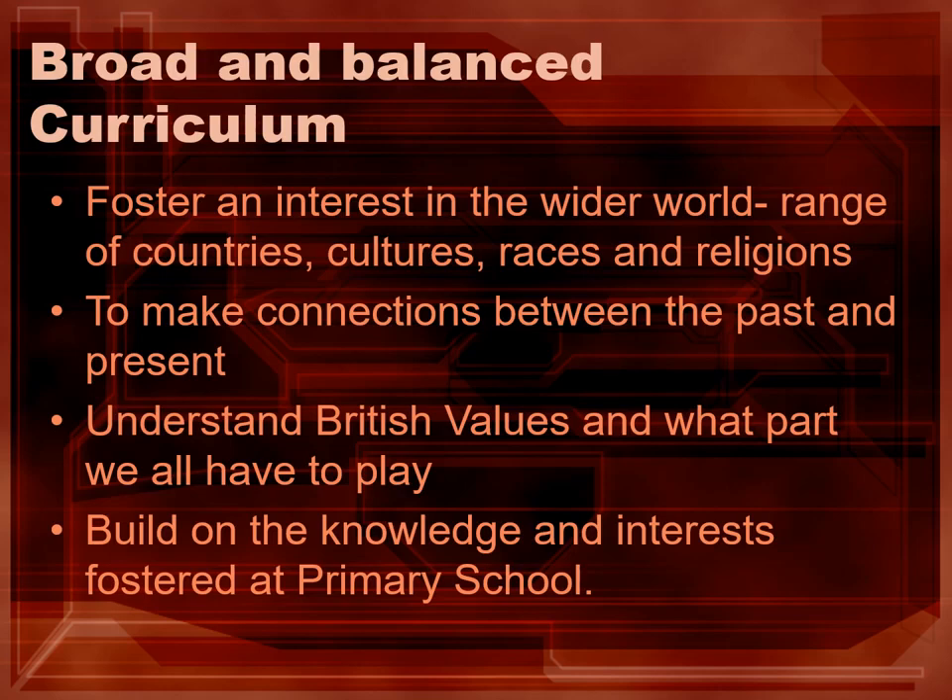We have spent time with our primary schools to understand the skills and core knowledge that students arrive with in Year 7. We want to build on that knowledge and not ignore it so it's the very best start for our students in September of Year 7.